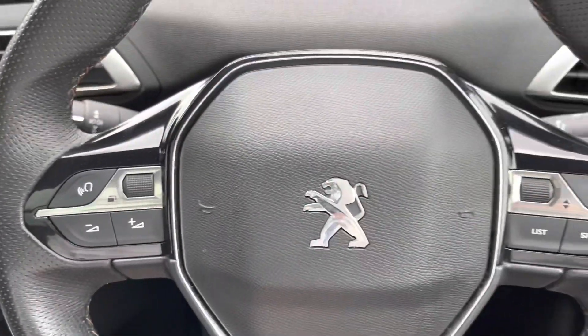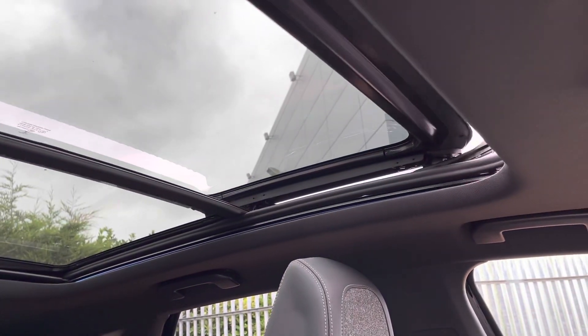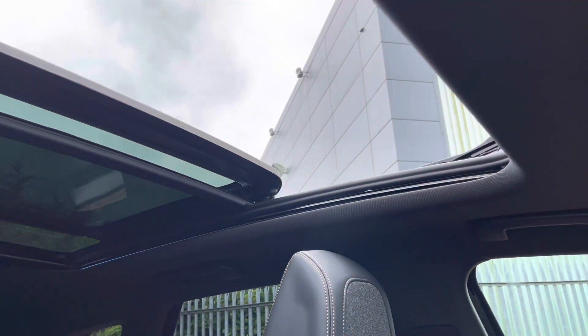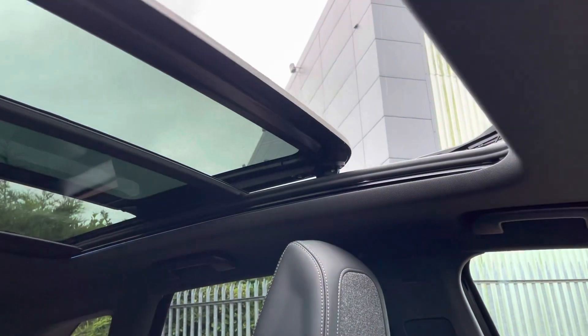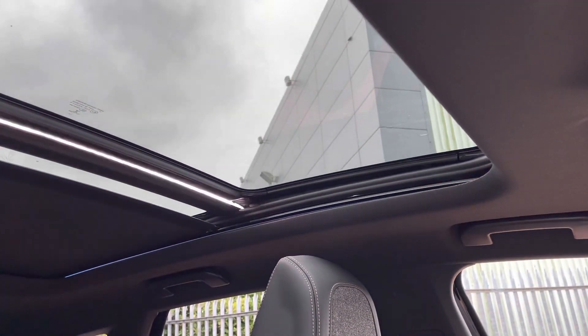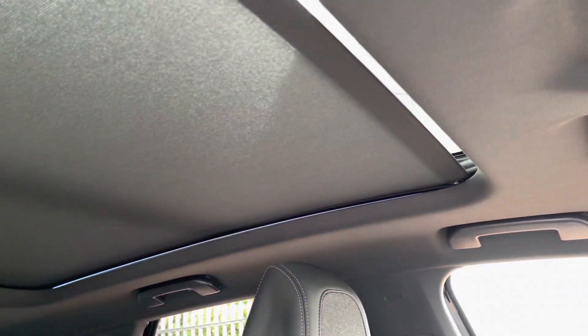The final feature on this car is the brilliant sunroof. As you can see, it opens the first half to let in a nice summer breeze, and you can close it back up. You can also close the inner cover itself to protect against sun glare while you're driving.